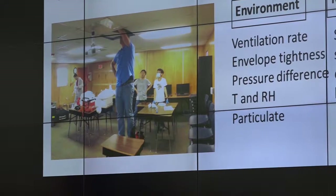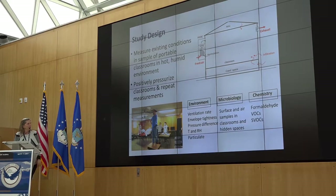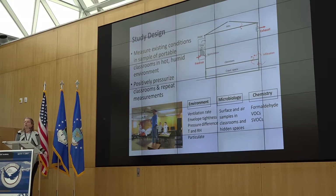Our study design was to measure the existing conditions in a sample of portable classrooms in a hot, humid environment. We wanted to assess ventilation conditions as-is, and then flip those conditions. So we have positive pressurization, which means fresh air flowing into the building. We looked at environmental conditions: ventilation, building envelope tightness, pressure differentials, temperature, relative humidity, and particulate matter. We also looked at microbiology — surface samples, air samples in classrooms and hidden spaces. Collaborators looked at formaldehyde, VOC concentrations, and selected SVOCs: phthalates, flame retardants, and that sort of thing.